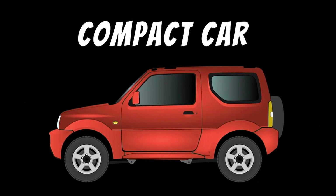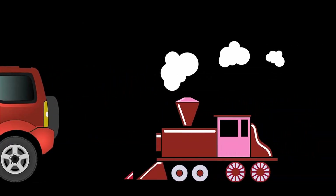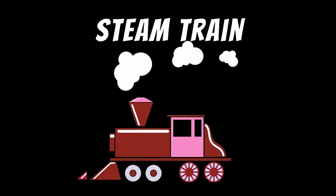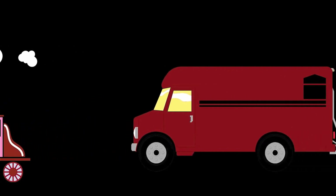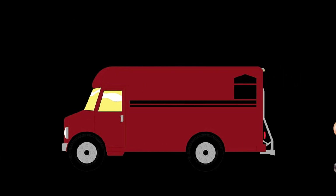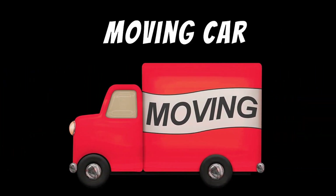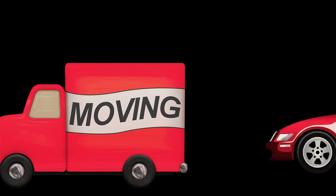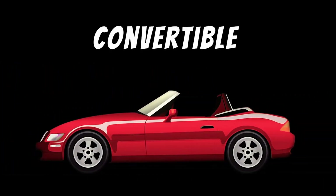Compact car. Steam train. Refrigerated van. Moving car. Convertible.